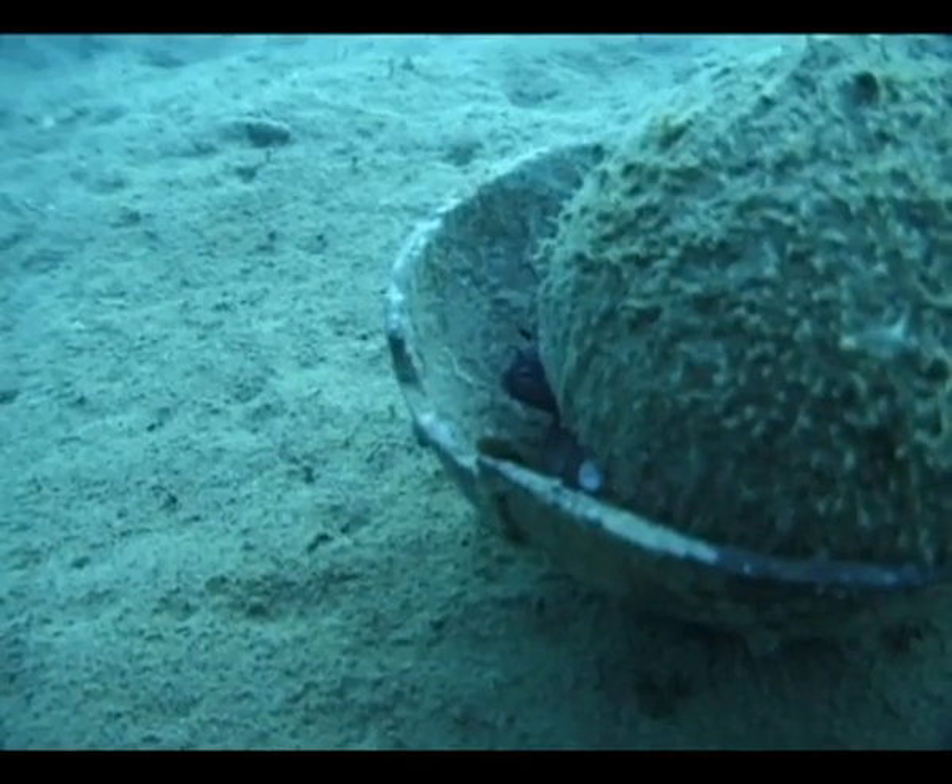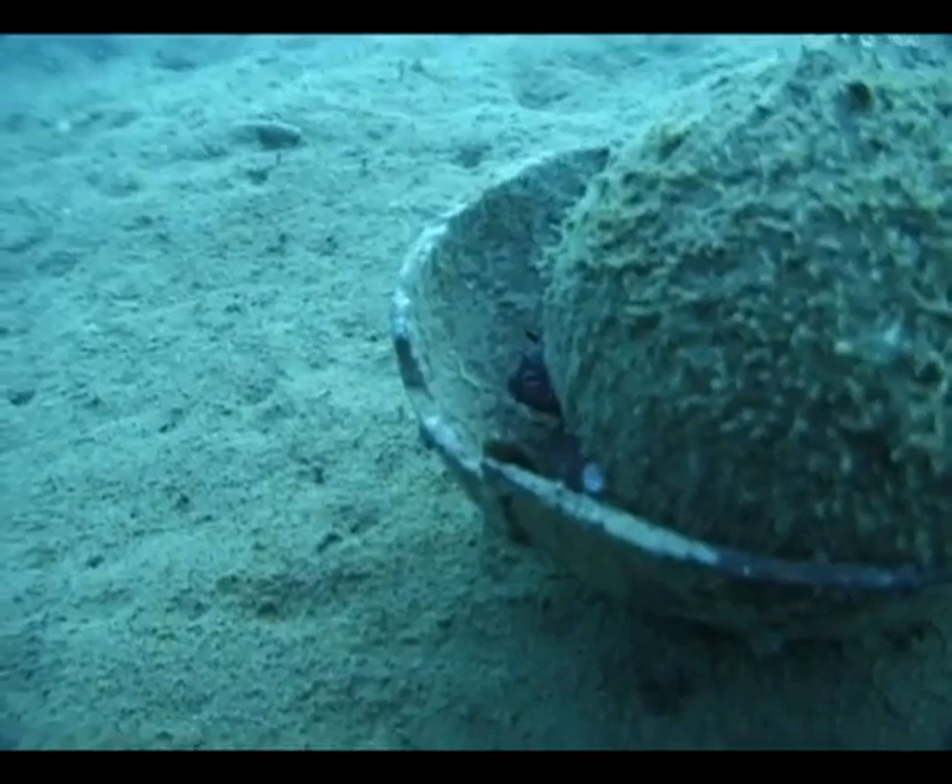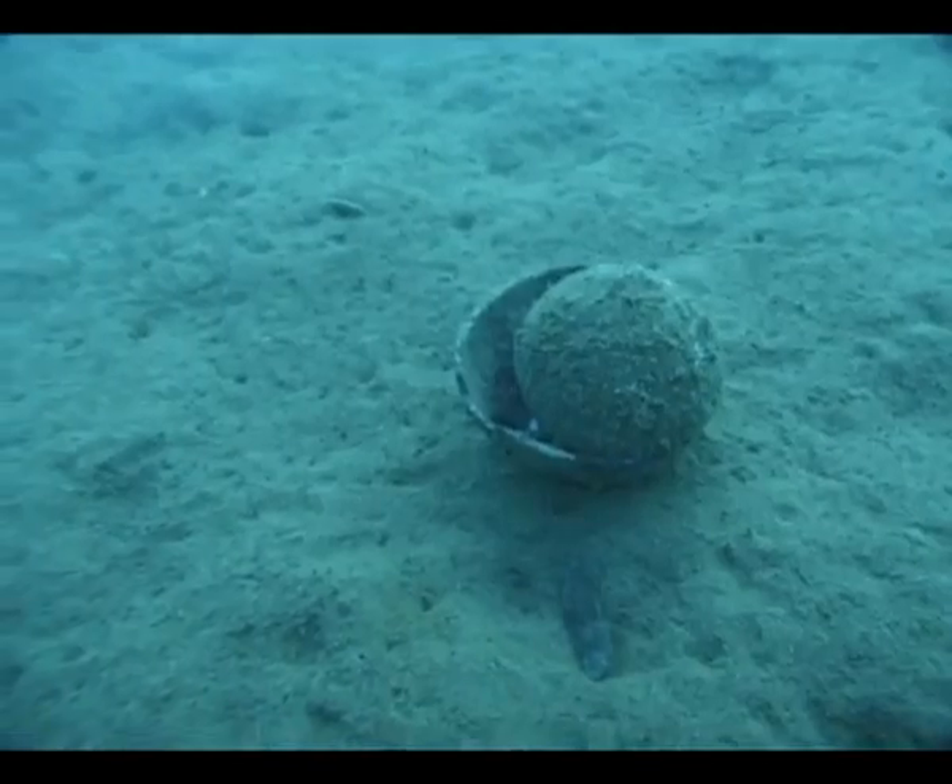It's kind of like us carrying an umbrella in case it rained. This octopus was finding shells, manipulating them, carrying them along, knowing that it might need them in the future. And then when it felt threatened, it put them together in a protective case and hid inside. So it's sort of that anticipation of needing it that was interesting.